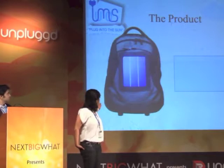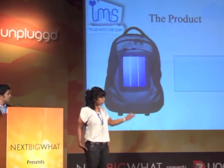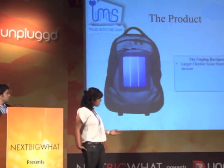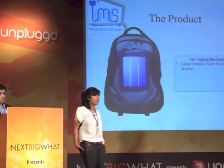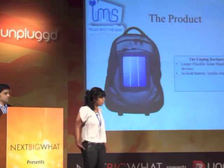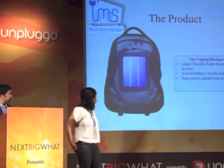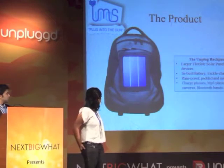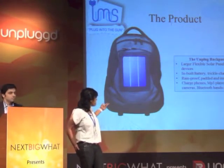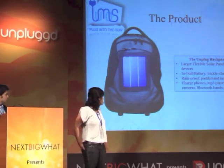This leads us to today's product — the Unplugged laptop backpack. Today's backpack features a large solar panel in the front which is flexible. It can take a certain amount of impact and wear and tear. Apart from that, it is made of waterproof fabric, padded and insulated so your battery will not explode. It is rainproof, and it also charges phones, MP3 players, handheld devices, and most small devices in general.